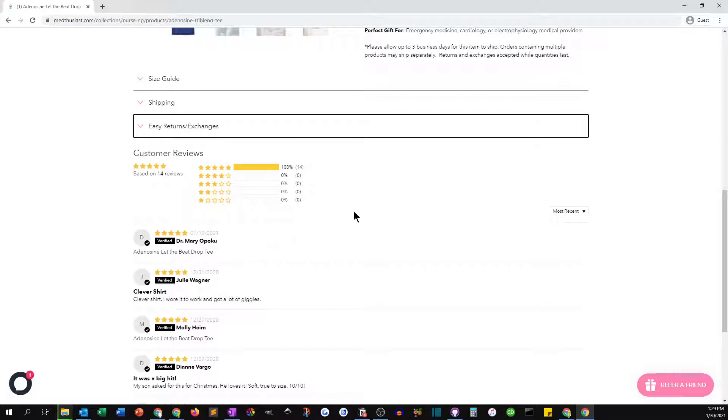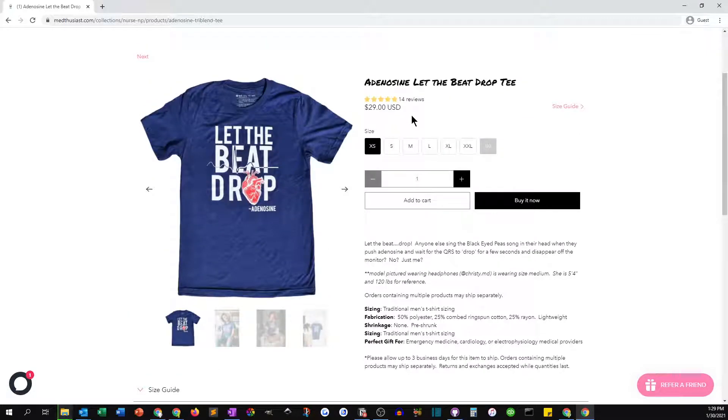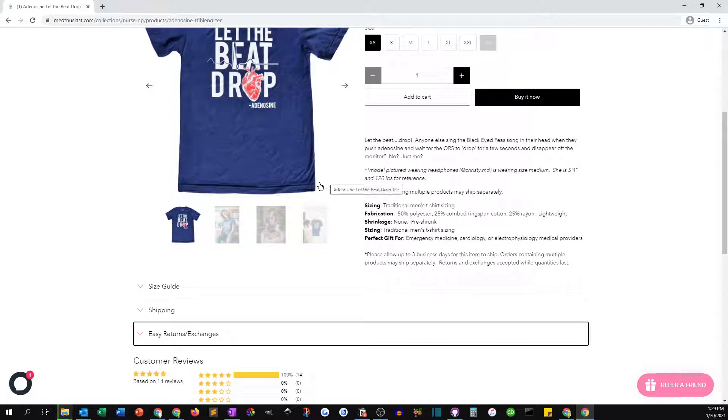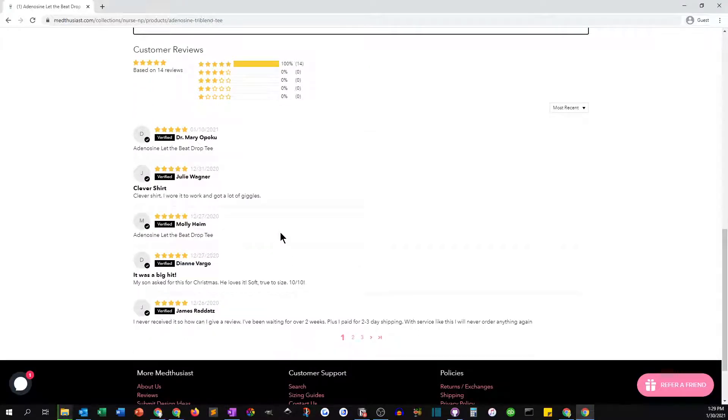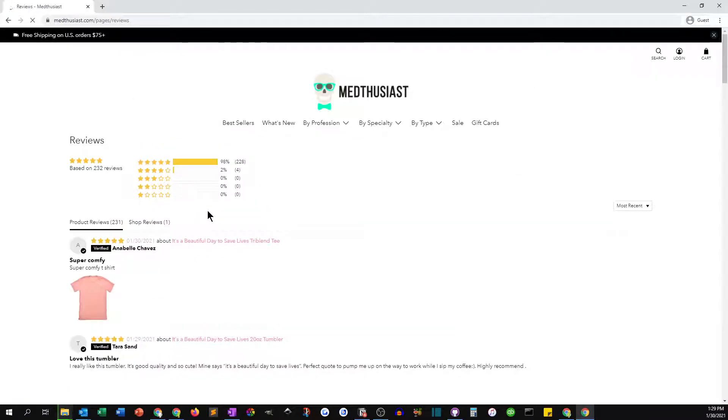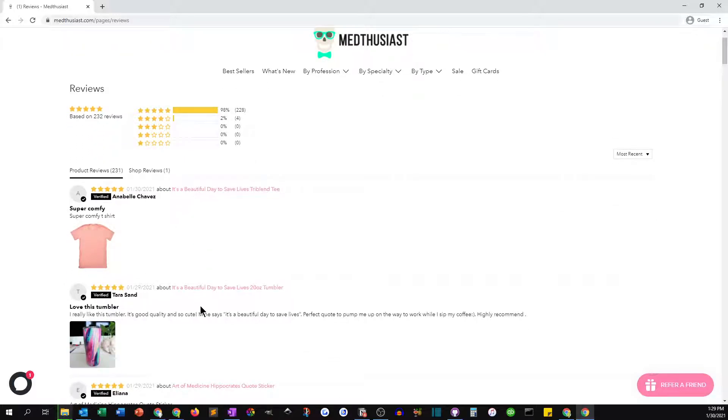We also added product reviews. When we did the redesign, the store had no reviews on the site. The amazing thing is, because the store is so popular and does a lot of sales, when we added the Judge.me review app and sent out review solicitations to all customers from about the past year, immediately there were 150 reviews on the site — absolutely fantastic. Now that the site's been live for a couple of months, they're up to 232 reviews.